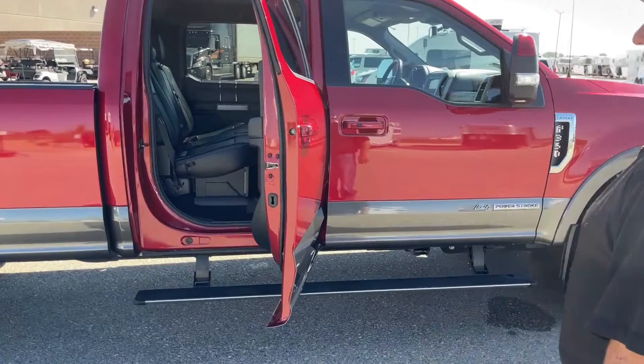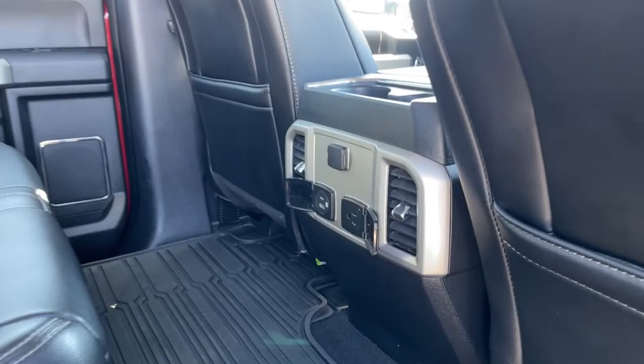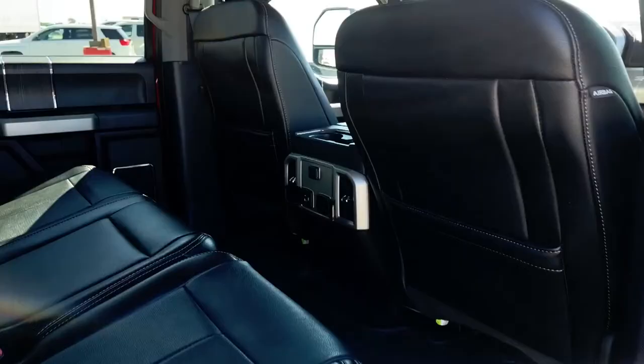As we take a look at the back seat on this side, you can see where the vents are. In addition, there are a couple of charging ports located right there. Now let's crawl on in and take a closer look.